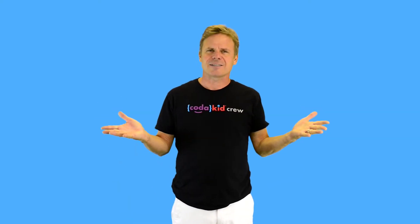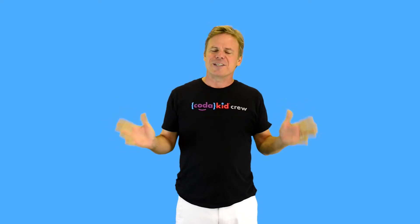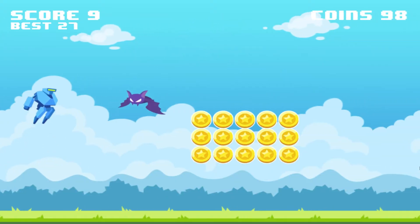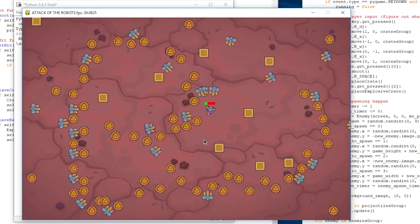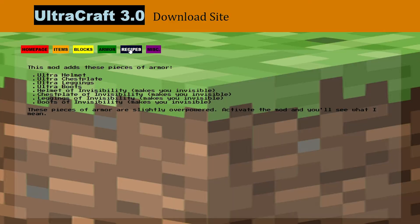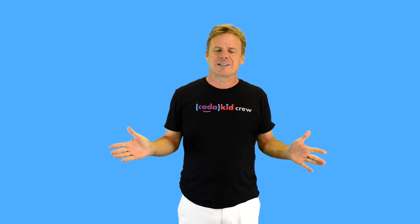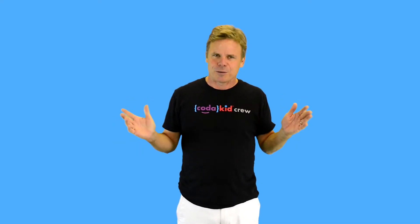A lot of people ask, why do we do this? In our minds, the reason is simple. We believe that the best way to teach kids how to love coding is to show them that they are capable of bringing their ideas to life through building real software, video games, apps, and websites. And we think that the best way to do this is by introducing them to the real thing.